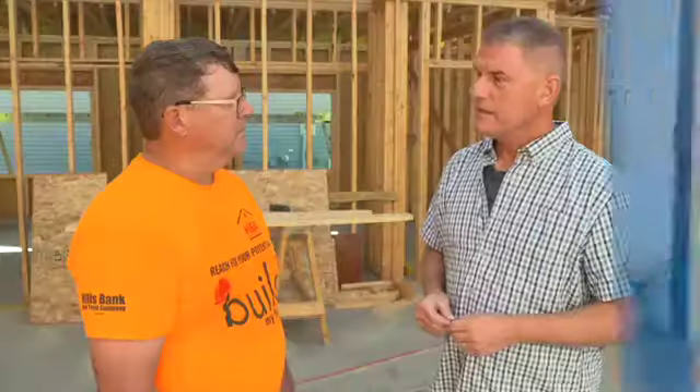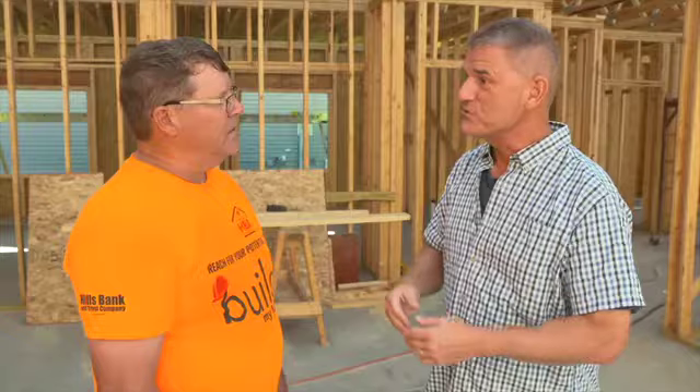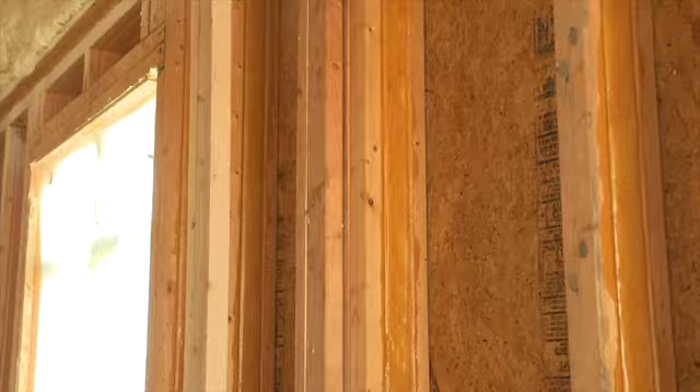Significant progress has been made on this home when we paid our third visit to this ambitious project. We moved on to framing and roofing. Tim, we're back here at the house — what progress the students and you have made. When we were here last time the foundation wasn't down; now the walls and part of the roof are coming together. It's amazing how fast the house goes up.